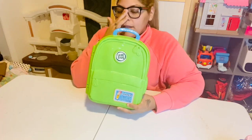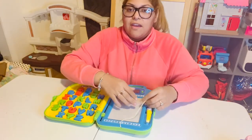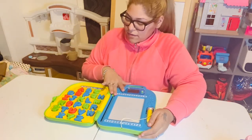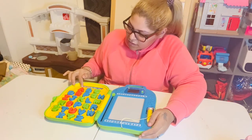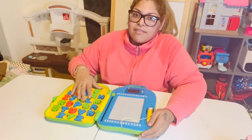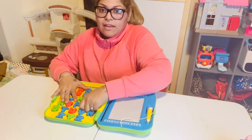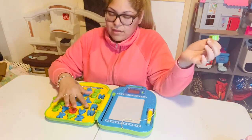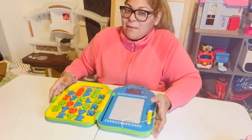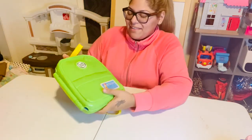Next is this backpack alphabet toy. When you open it, it has the letters, a pencil for free writing, and a slider to erase. It has letter keys for uppercase and lowercase, shapes, and asks you to write certain letters. The letter tiles are removable and each has a little picture showing what the letter stands for. I love that everything comes in compartments so nothing gets lost.